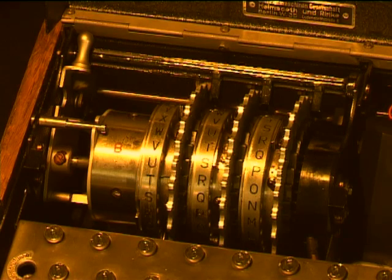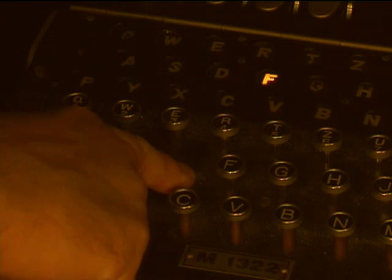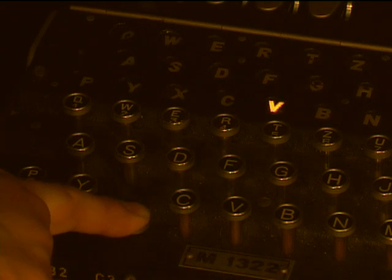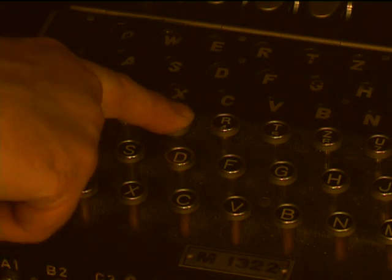The current passes first through the three rotors, hits a reflector plate and comes back through a different path of the three rotors again, finally lighting a lamp at the rear of the machine, indicating another letter other than the one which was pressed. The Enigma machine cannot encode the letter that you press in the first instance.